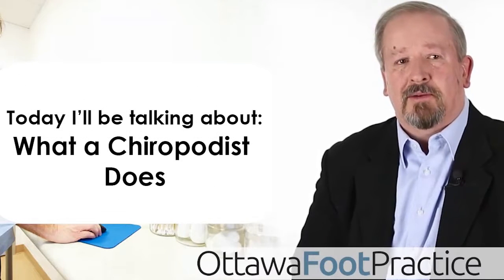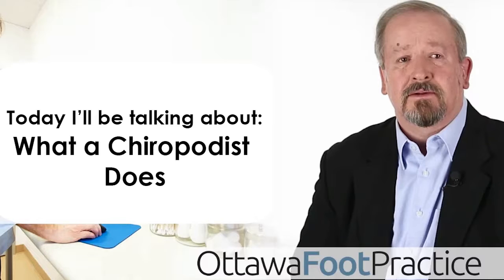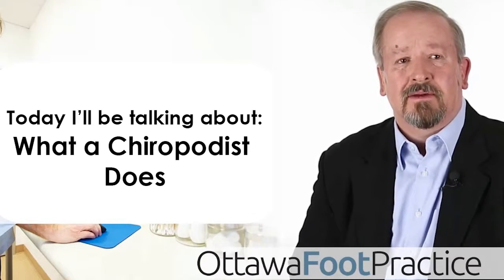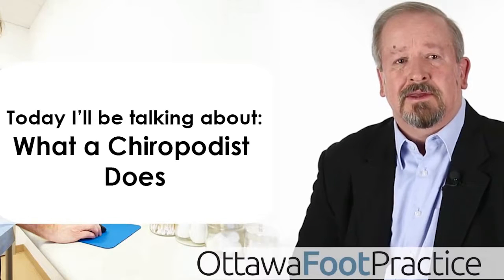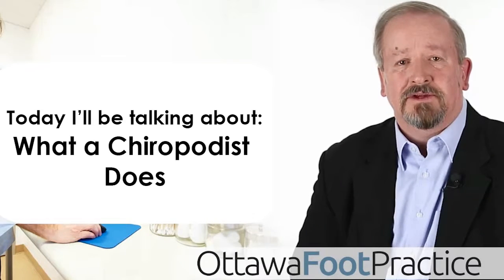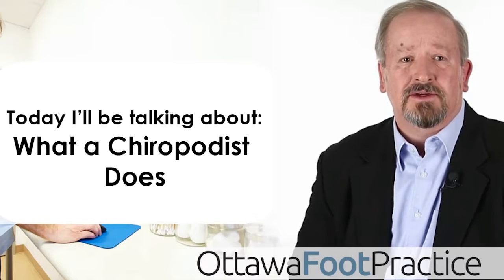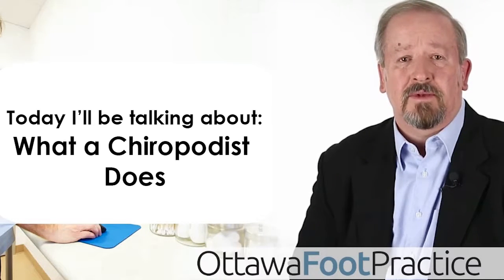Today I'll be talking about what a doctor of podiatric medicine registered as a chiropodist does. The practice of podiatric medicine, podiatry and chiropody, is the assessment of the foot and the treatment and prevention of diseases and disorders of the foot by therapeutic, surgical, orthotic, and palliative means.